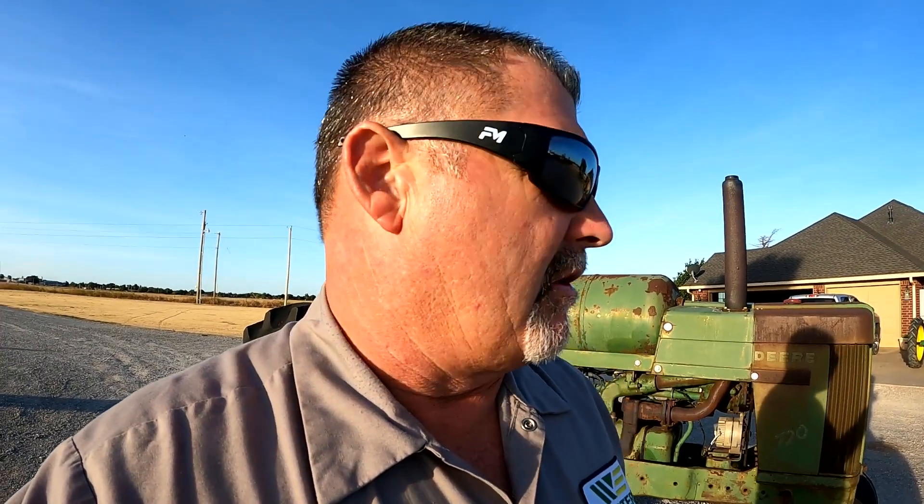Good morning guys, Larry the Tractor Guy here getting ready to go this morning. It's going to be another triple digit day and we got a lot of calls to make today. We're going to go look at a swather and a baler - a guy's having some fuel problems with an engine on a swather and some hay baler problems, so we're going to go take a look at that.